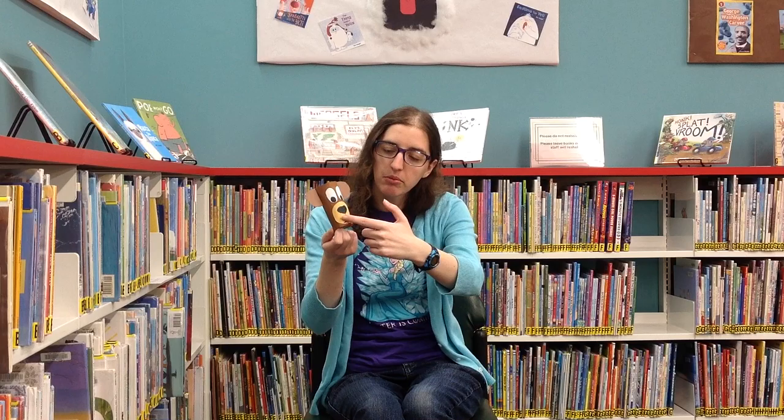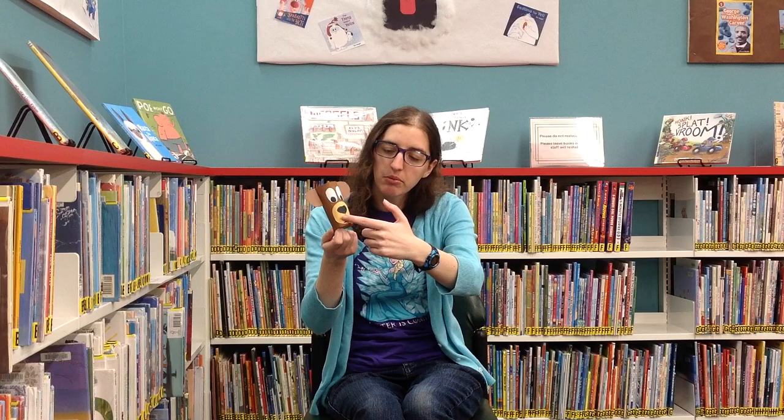Good job, everyone! I do have a craft for you today. It's real simple — what you're gonna need is a toilet paper roll and some paint. I made a brown bear: I painted it brown and used some light brown paper and drew a snout on it, some white paper to make the eyes, and then brown ears. But you can paint it white and make a polar bear, or you can make a black bear — whichever one you want. Have your own little bear! Thank you so much for joining us. Bye! See you next time!